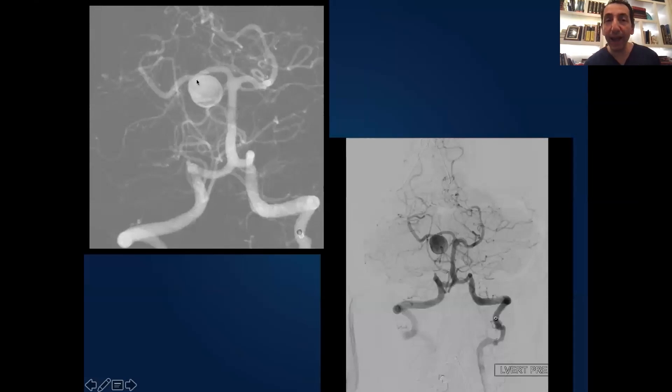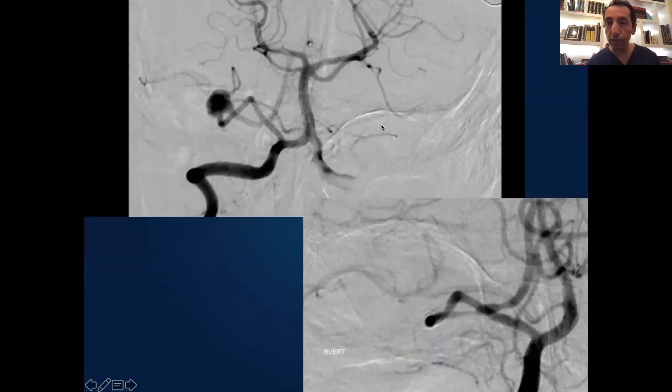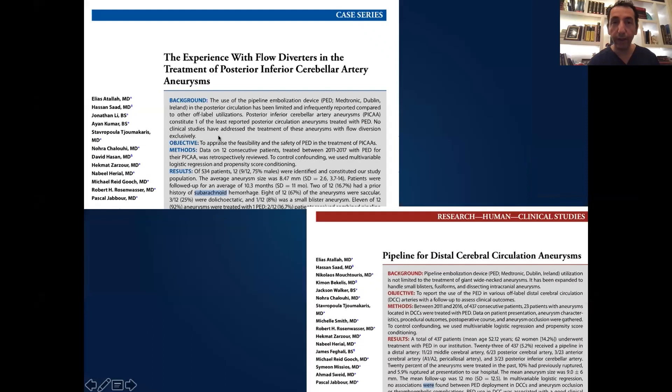Another PCA aneurysm: we placed two pipelines and you see here completely remodeled and the aneurysm is gone. A PICA distal aneurysm where before, the only option would have been to shut down the vessel and do a PICA-to-PICA bypass. We were able to remodel it with a flow diverter. This is our series of PICA aneurysms and distal brain aneurysms treated with flow diversion.